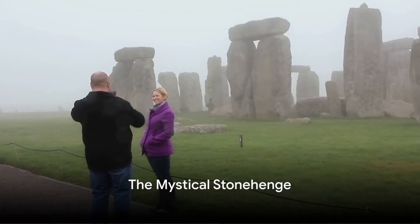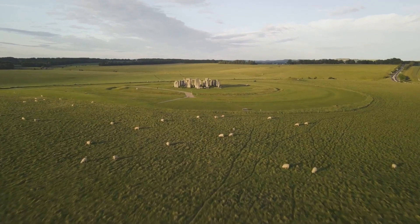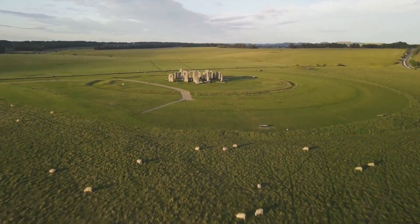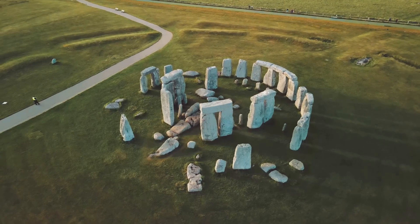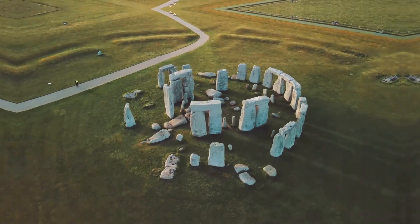Next, we journey outside the city to the mystical Stonehenge. A prehistoric monument shrouded in mystery, it's a testament to the ingenuity of our ancestors. Stand in awe of these massive stones, wondering how and why they were erected thousands of years ago.